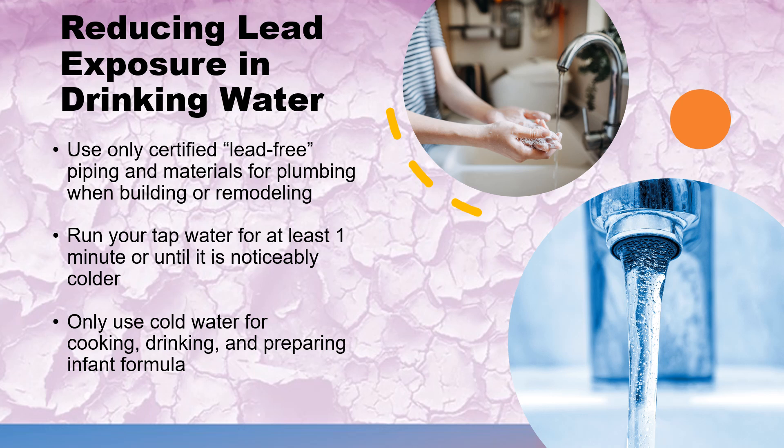One simple thing you can do to reduce the risk of lead in your drinking water is to make sure that you run your cold water tap for at least one minute or until the water is noticeably colder. This will help flush out any lead that may have accumulated in the stagnant water. This is especially important if you have plumbing from before 1986 and if the water has not been used for at least six hours. Hot water may contain higher levels of lead, so it is important to only use cold water for drinking, cooking, and making baby formula. Clean the screens and aerators on faucets frequently to remove captured lead particles.